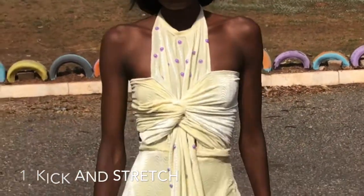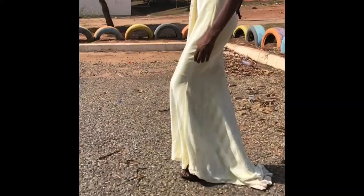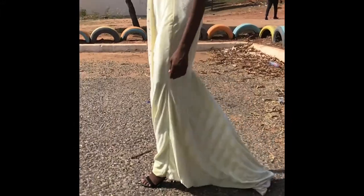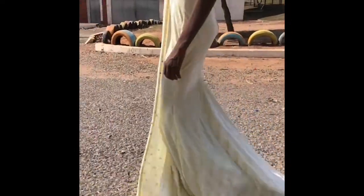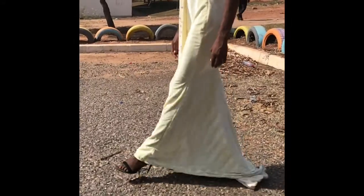When wearing a long dress like this, you just have to kick. You kick and you count: one two, one two, one two. When you kick, it prevents you from stepping on the dress. Even if you do step on the dress, you can correct your step. If you watch closely, I'm stepping on my dress but I can still maintain my stance. So you kick and you walk — don't rush, just take your time.